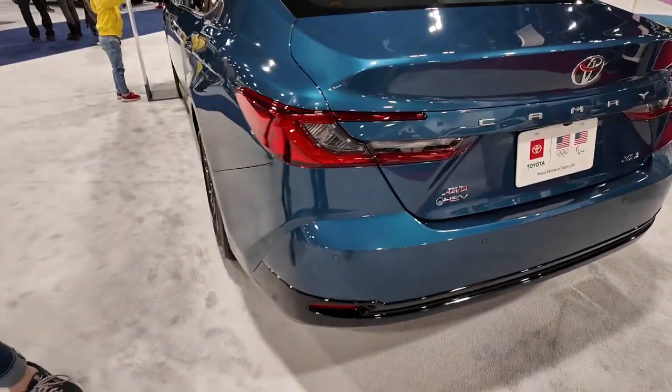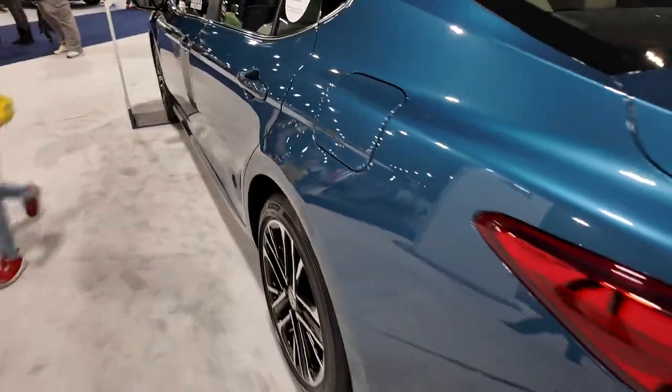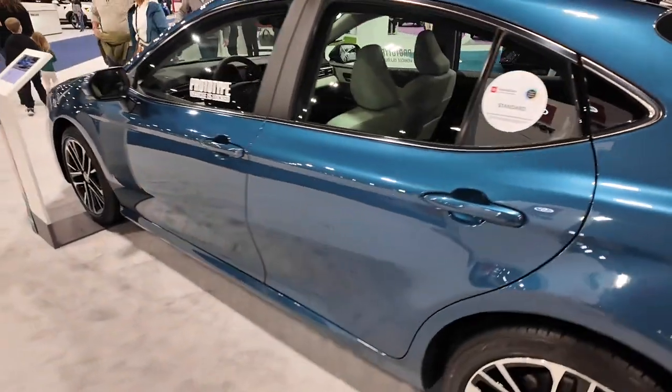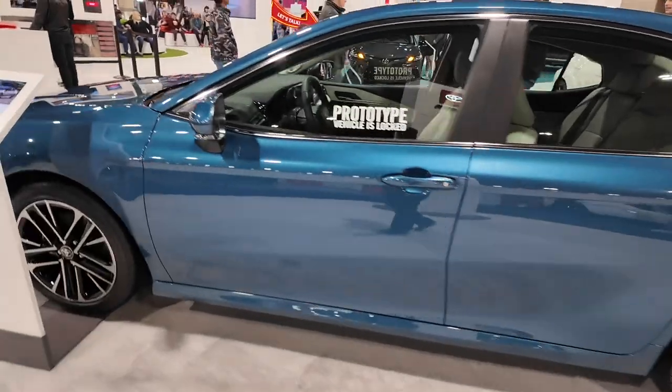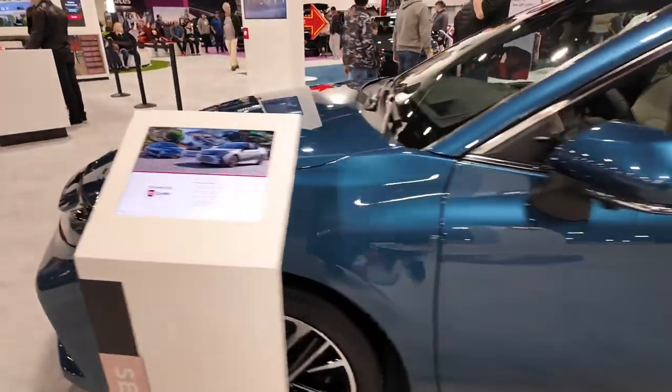It's a hybrid electric vehicle, and they just refreshed it — gave it a new look and put some of the new features that Toyota offers into it. Let's see if we can get a better look.